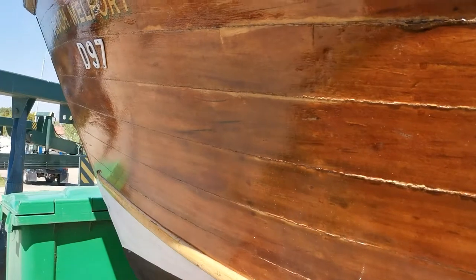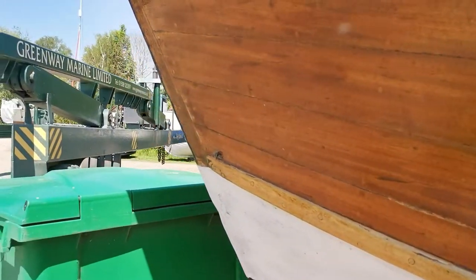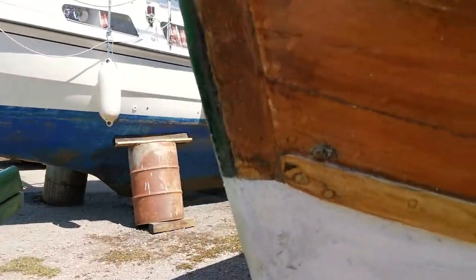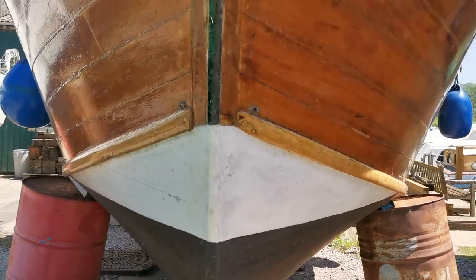As I say, built in 1968 we believe — although it could be earlier than that, my feeling is — by Loins of Wroxham. There she is. Classic wooden cruiser.